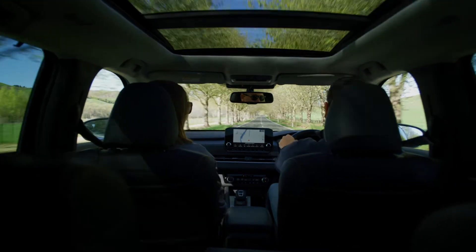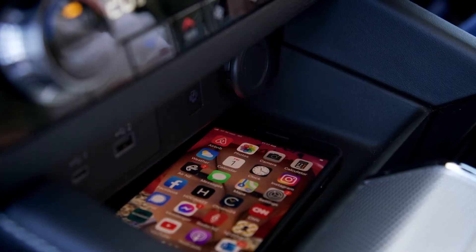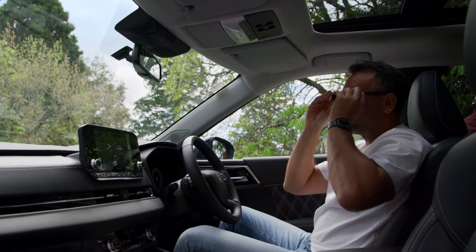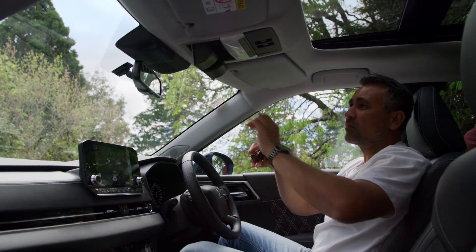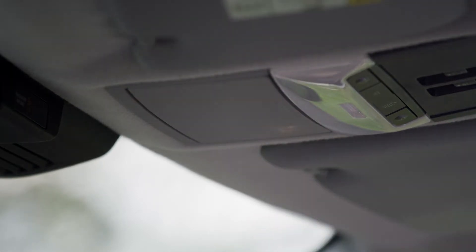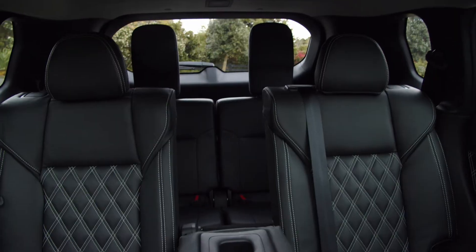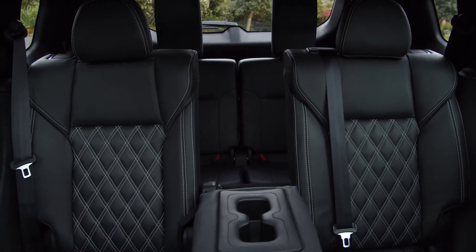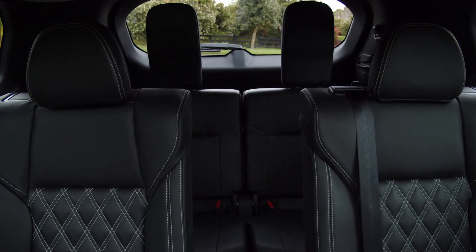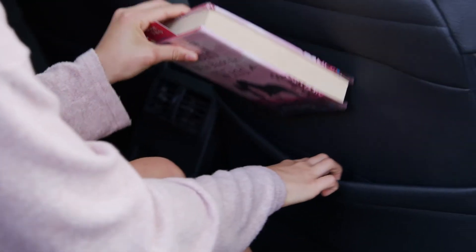The next-gen Outlander comes with an astonishing array of smaller storage spaces too. Your iPhone can wirelessly connect to the smartphone link display system. Above your head in the roof console, there's a place designed to keep your sunglasses from getting scratched. In the front central console, you'll find two easy-to-reach cup holders, two more in the rear seat armrest, and two more in the side panels for third-row passengers. There are also drink bottle holders set into each door, and the front seat backs have pockets for magazines and papers.